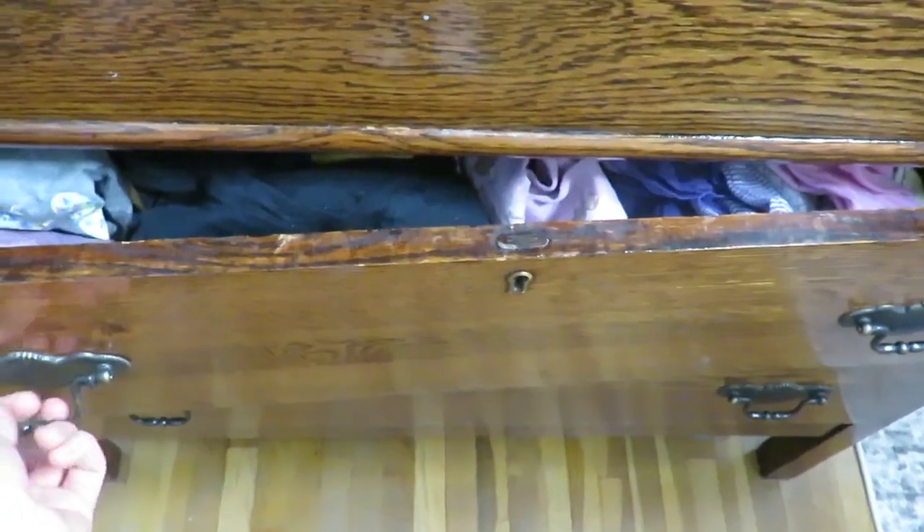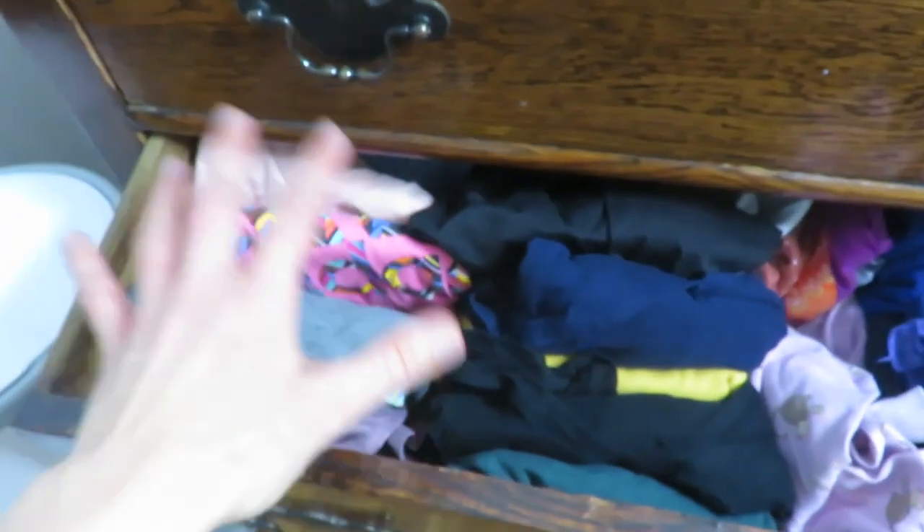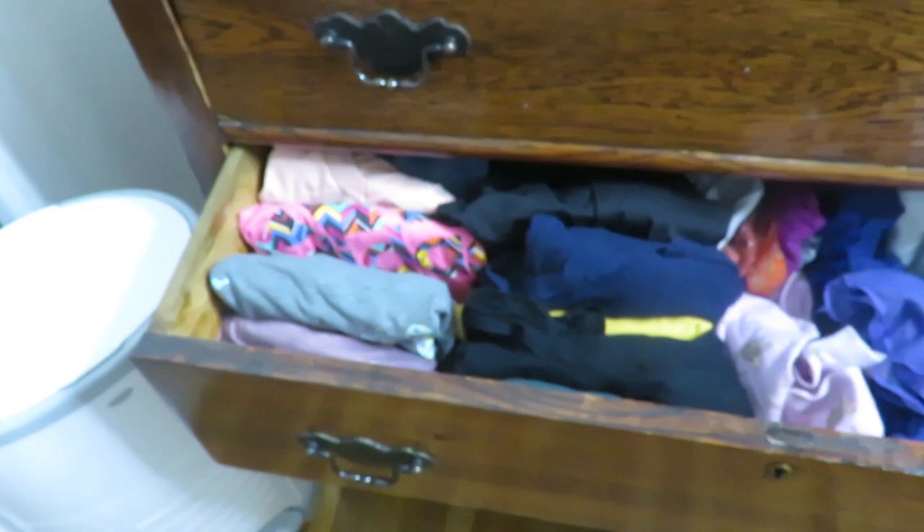I also share a shirt drawer with my little 10-month-old. So I have some shirts here that I need to go through and see if I will actually wear them or not as well.